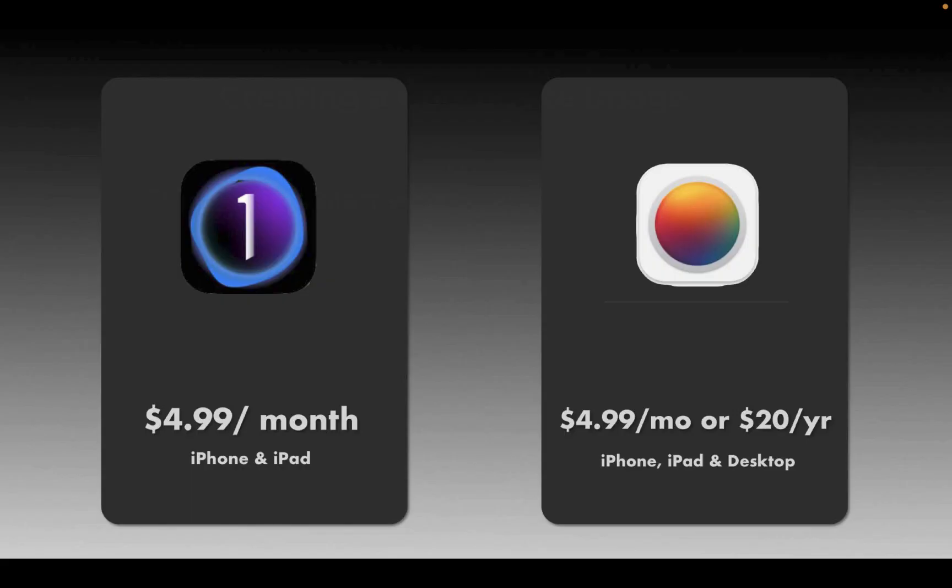In terms of price, there is a big disparity in favor of Photomator. Capture One costs $5 per month subscription, but that does not include the desktop app. Photomator also costs $5 a month, but you can also get it for $20-something a year, and both include the desktop app in addition to the mobile app. By the way, check out my many reviews on Photomator for the Mac on this channel.